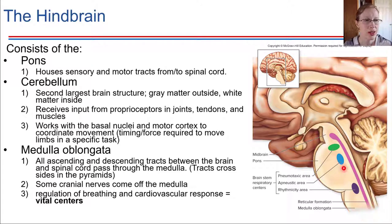The pons is housing the sensory and motor tracts coming from the spinal cord, so it's like a major relay point between the spinal cord and the brain. Damage to the pons tends to be really serious — a person may be completely paralyzed, except they might still be able to breathe in some cases. Really serious damage to the pons is very serious because all of those tracts from the lower parts of the body have to come through this region.